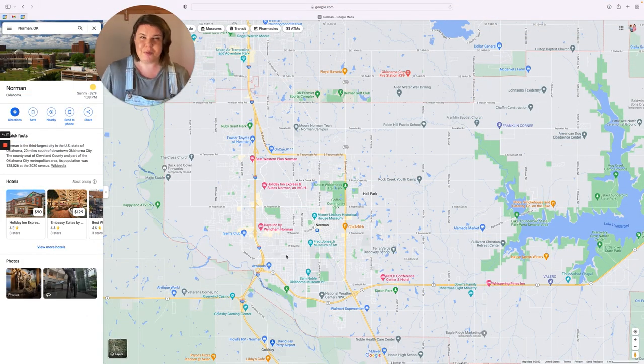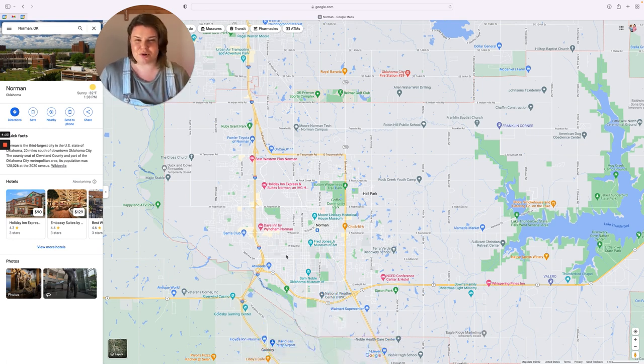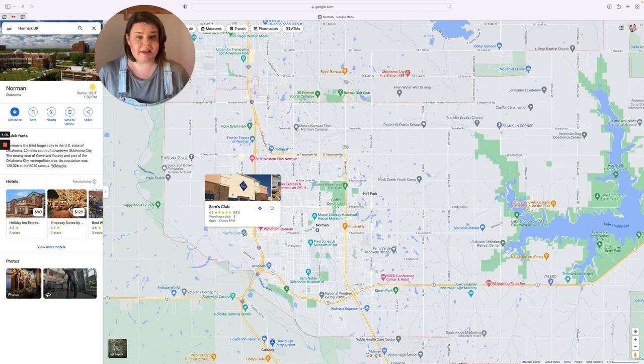The second pro and con we'll talk about is different amenities in East versus West Norman. The main thing I want to talk about is grocery stores — there's just not many on the West side. We do have Sam's Club on the West side of Norman. There is a Costco, but it's in Moore — it opened last summer. We don't have a Costco in Norman at all.